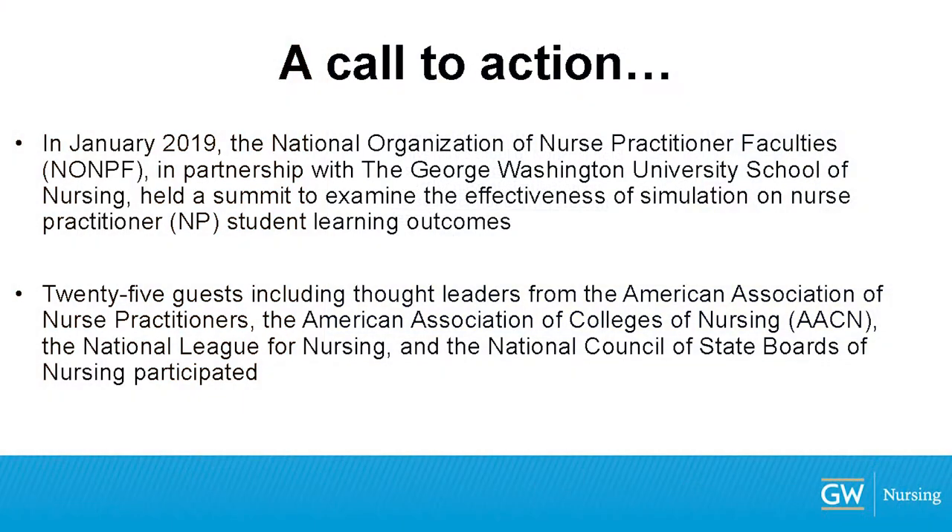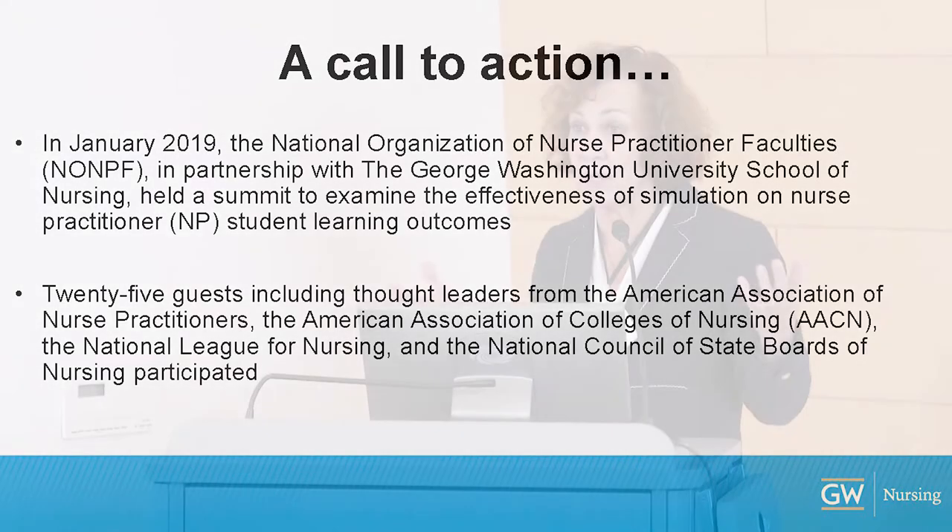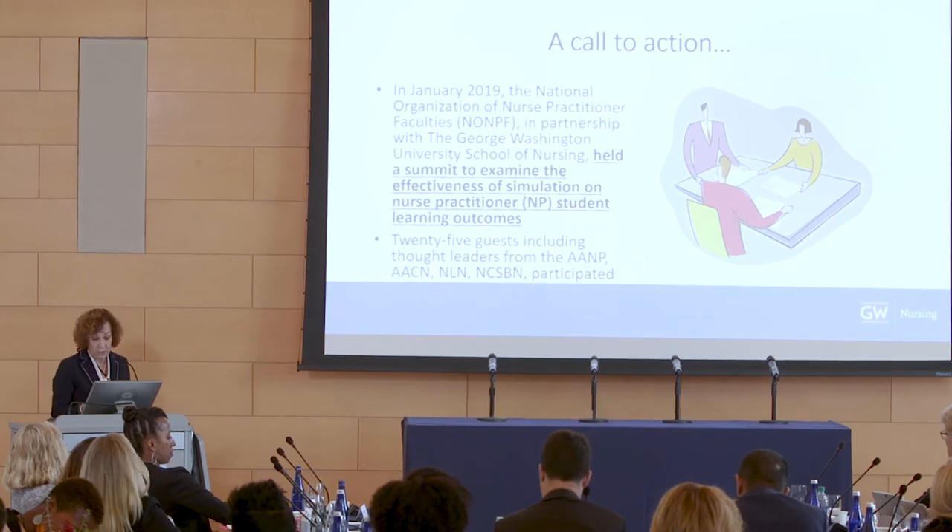There was a call to action at the end of January — about 25 leaders came together through NOF and GW School of Nursing, because we're in a traffic jam and can't move forward. The call to action was to let people know simulations can be substituted after those 500 hours. The summit examined the effectiveness of simulation on NP learning outcomes and looked at a proposed rigorous research study. Outcomes of the summit include a white paper coming out in JAANP covering the summit discussions and call to action.